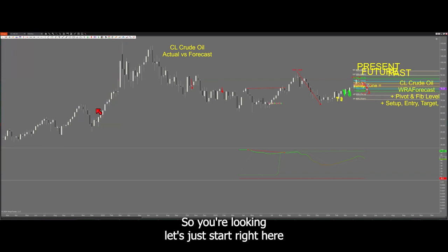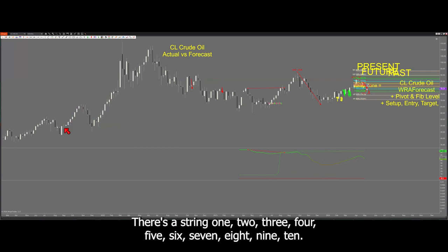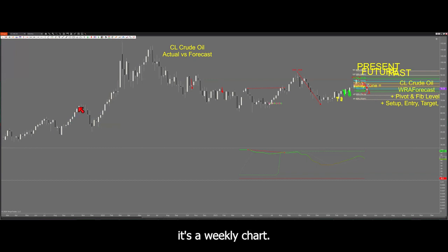Let's start right here. You see a string of higher highs and higher lows — 1, 2, 3, 4, 5, 6, 7, 8, 9. There are 10 of them.